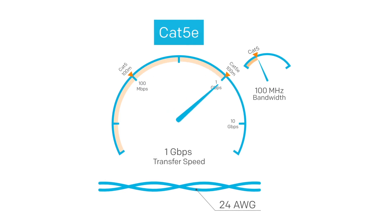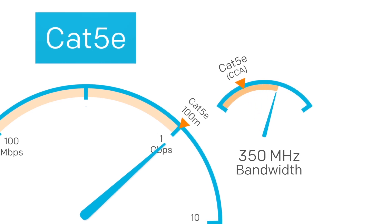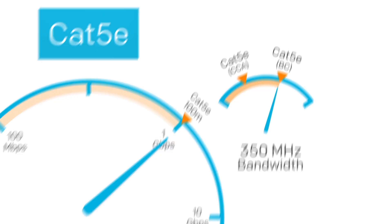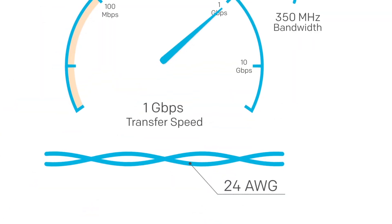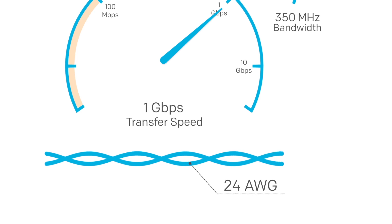CAT5e can go up to 1 gigabit per second at up to 100 meters. It supports up to 100 megahertz if using CCA or copper clad aluminum cable and up to 350 megahertz if using bare copper. It usually also has 24 wire gauge conductors but the pairs are twisted together a little tighter than CAT5 to help with crosstalk.